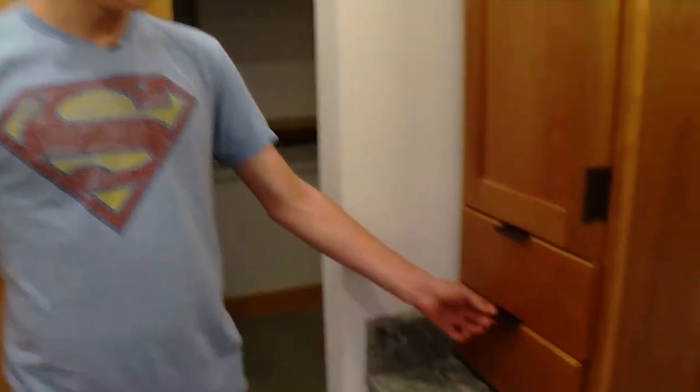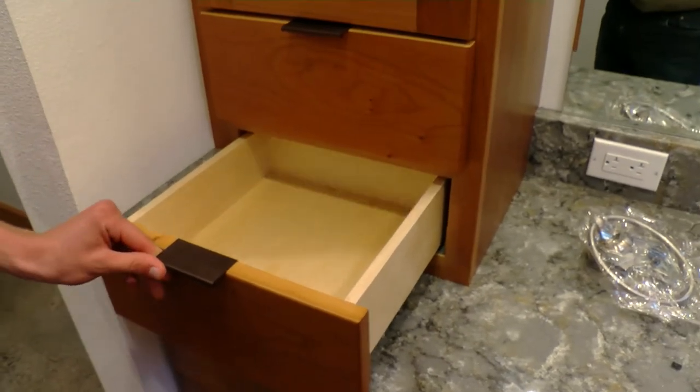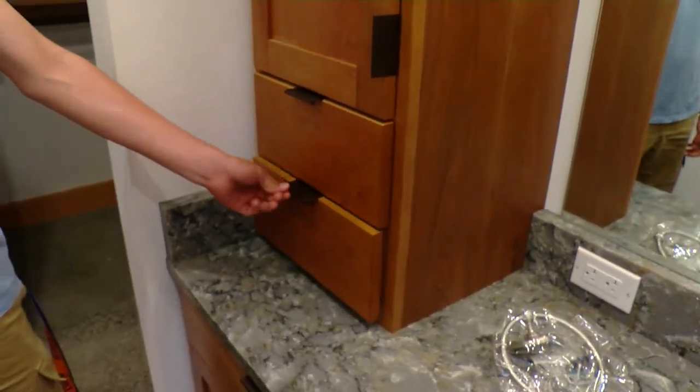All the cabinetry we build in-house — at our shop at Benson, in the construction shop.